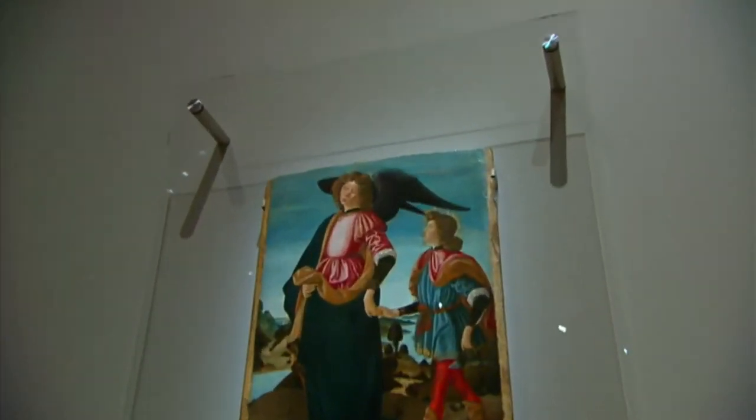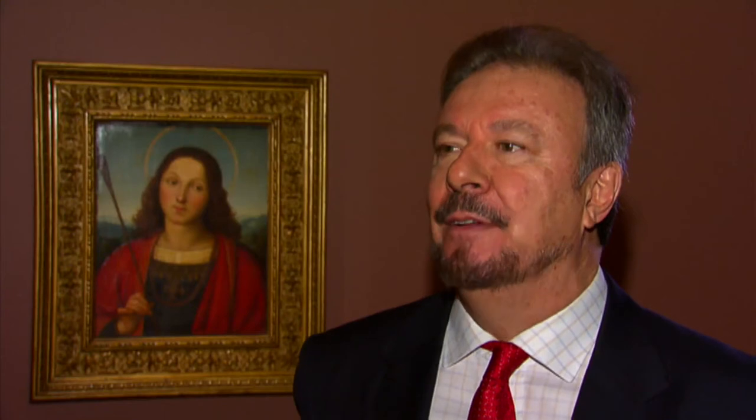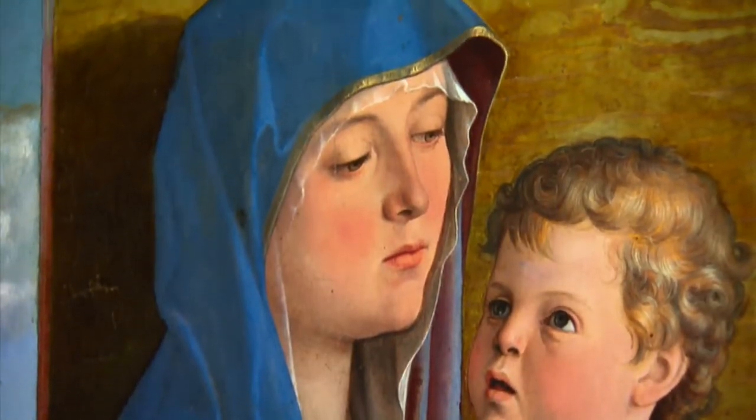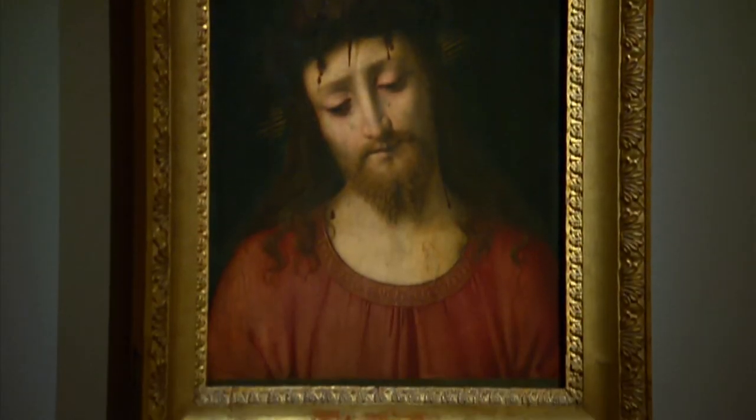There are over 70 paintings from the era on display at the National Gallery. It's the sort of show that everyone will find a very different painting to love, and there are plenty of very lovable pictures here. The exhibition opens tomorrow and runs until April next year.